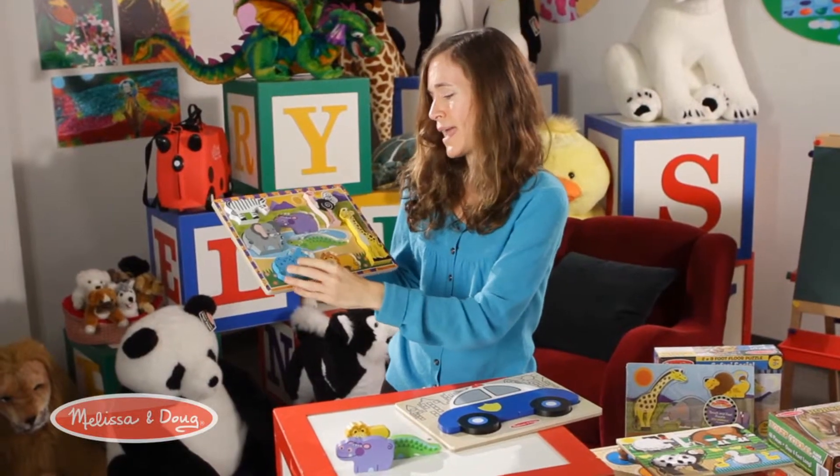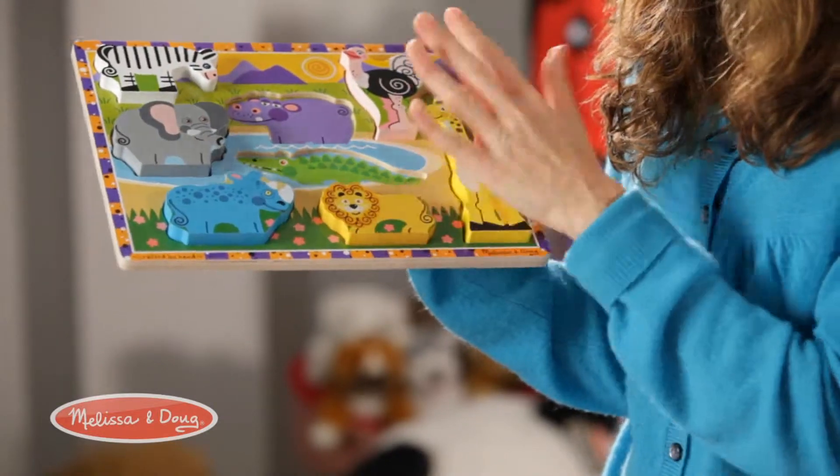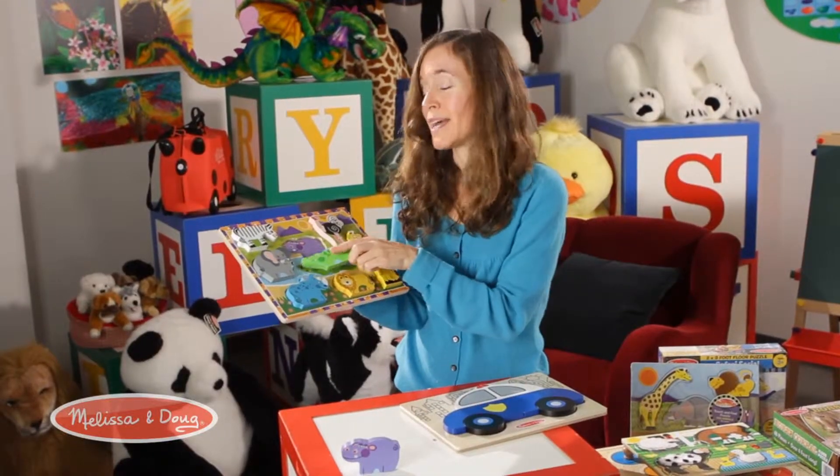You can do counting — how many spots they have — you can go on and on. Really the value of this puzzle is unlimited.